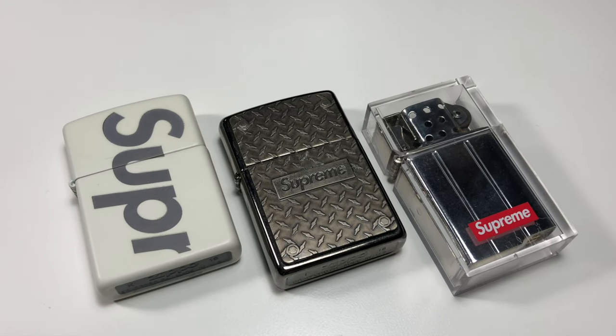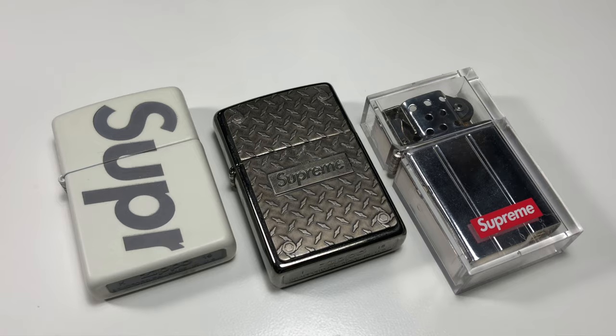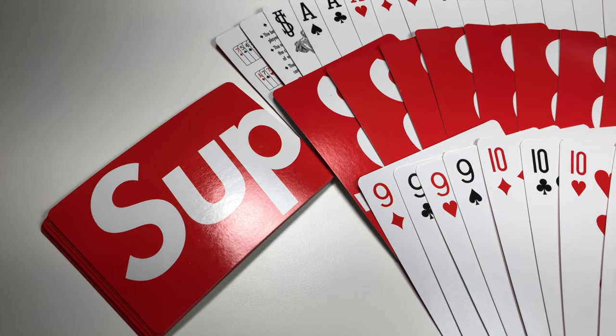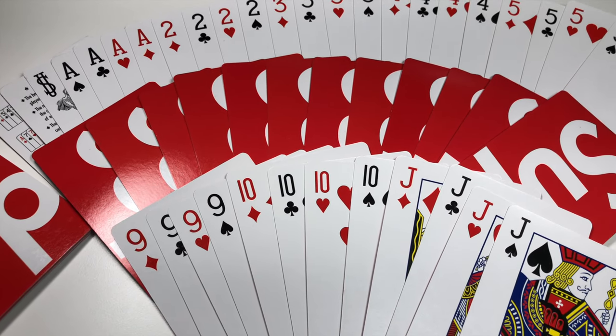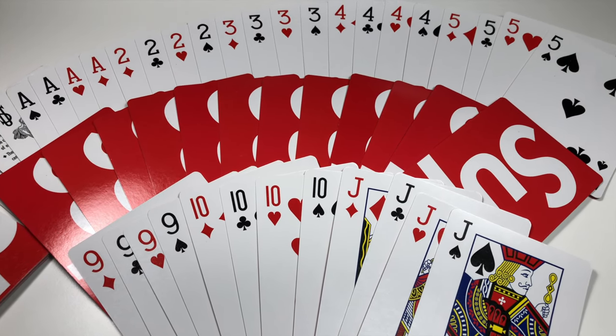But you can also actually use the accessories. I have Supreme playing cards, and just because they have Supreme on it, it feeds my little inner hypebeast, which is nice.